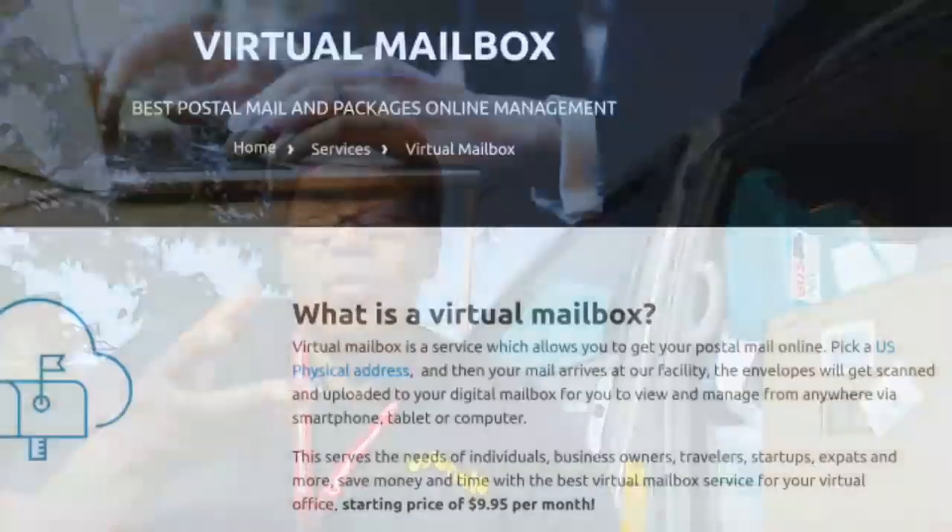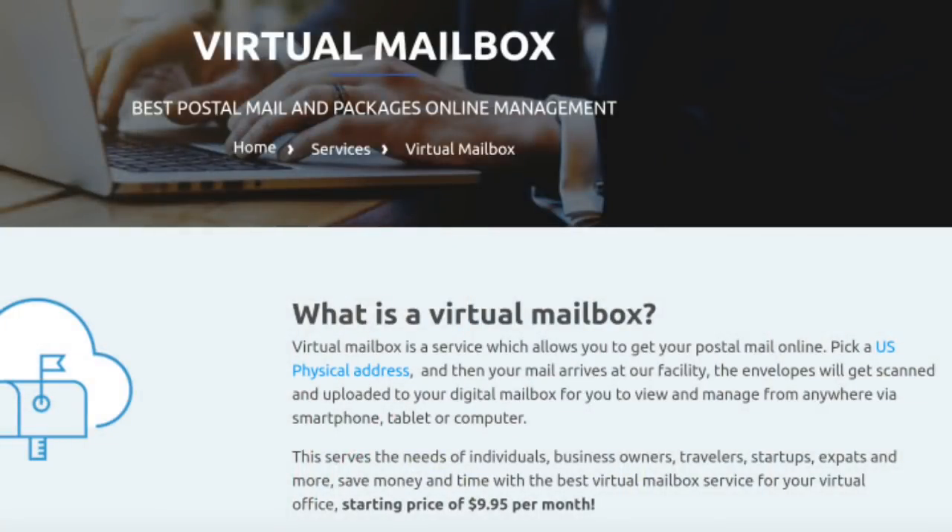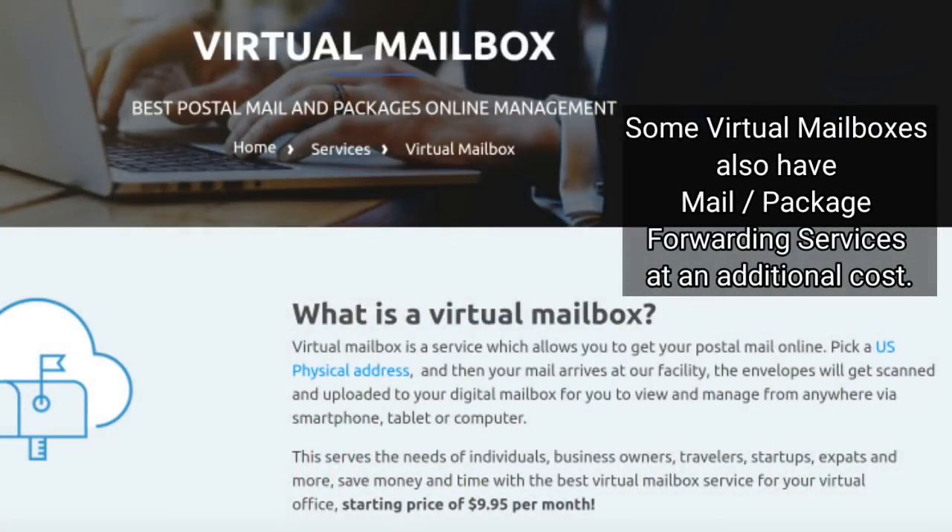Depending on who you get your mailbox services from, there may be charges associated with certain things. There are also virtual mailbox companies — again, these are only good for paper mail. Right now I'm just talking about paper mail.